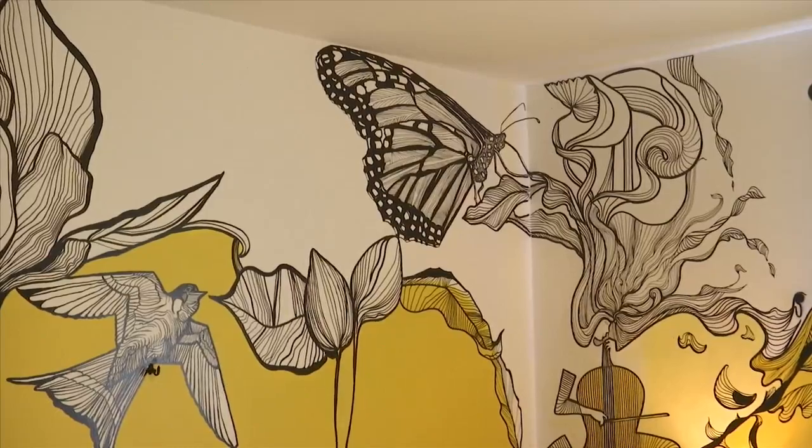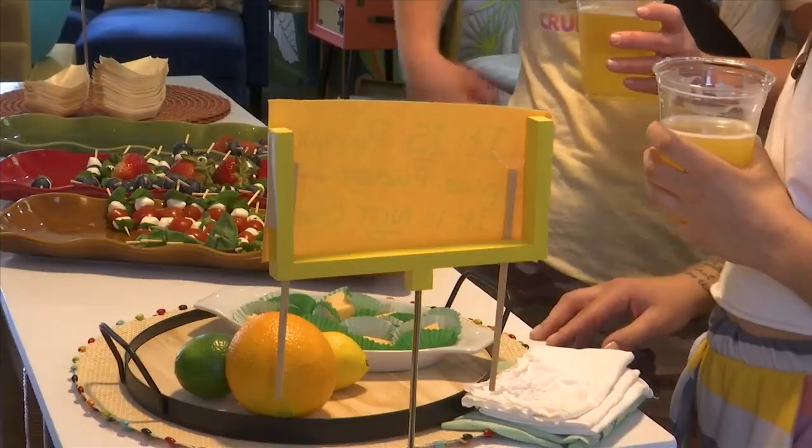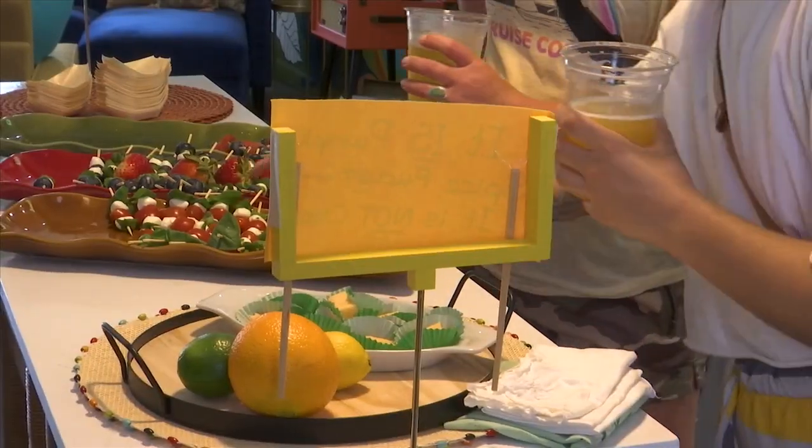Johnson says she told her designer she wanted the house to look like a box of Crayola crayons, and she did not want it to look beachy. She is excited with the outcome.